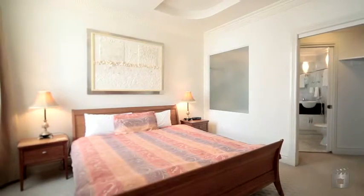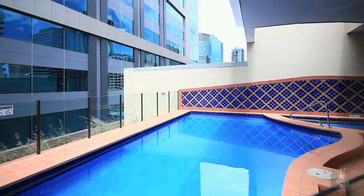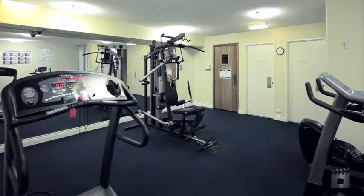The apartment is currently rented through the on-site hotel management and is also perfectly suited for an owner occupier. MacArthur Chambers features a rooftop pool, sauna and spa, fully equipped gymnasium, and barbecue facilities for entertaining.